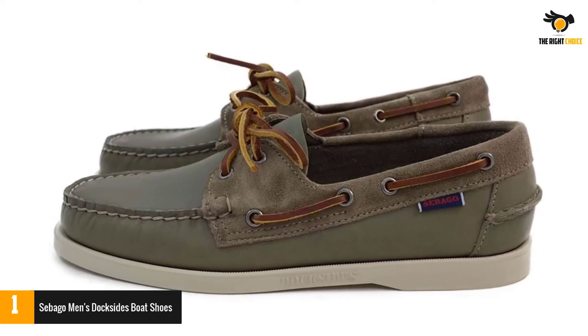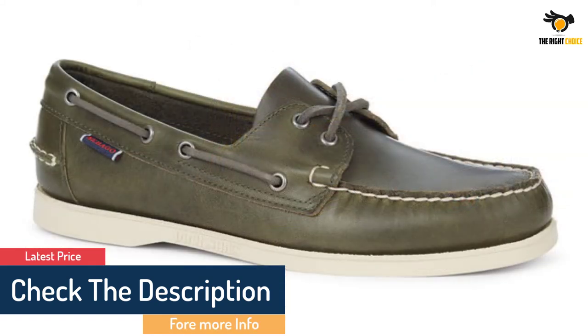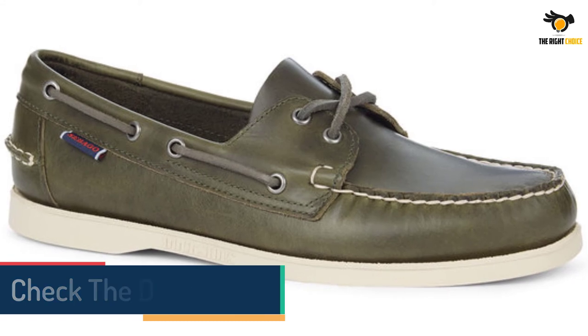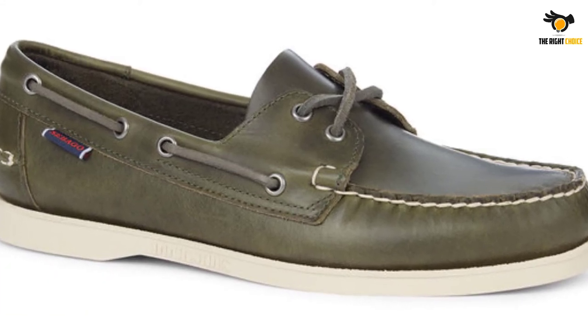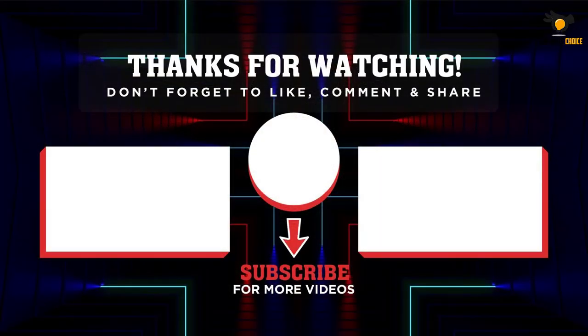The Sebago Docksides feature all the things we love about boat shoes for men: moc toe stitching, double eyelets, and an around-the-collar adjustable lacing system. All the laces are made from cowhide, giving them excellent strength. The shoe comes with a white rubber outsole that looks great and doesn't leave any marks when walking.